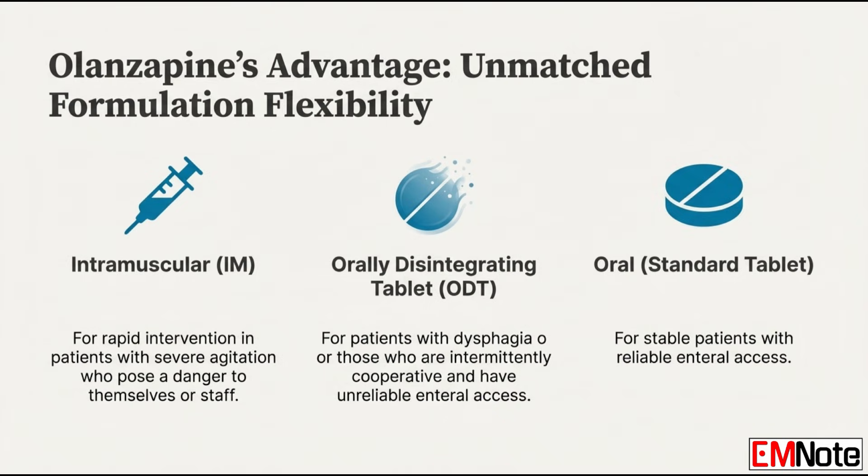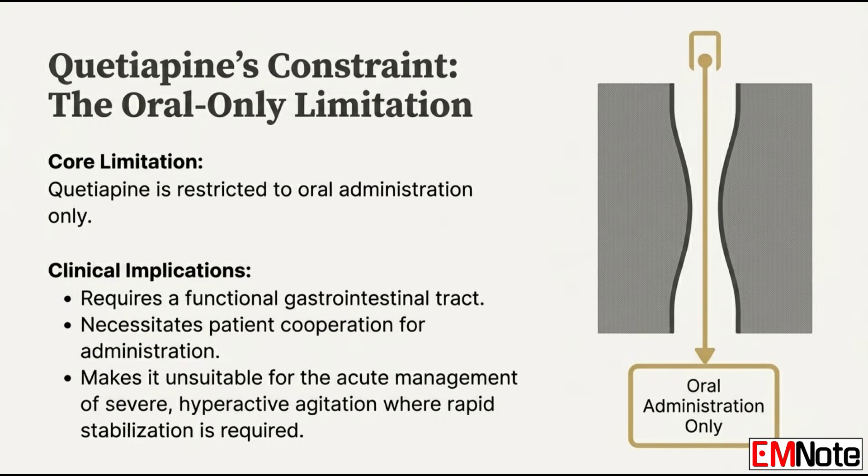The orally disintegrating tablets are crucial for patients with dysphagia or patients who are only cooperating some of the time. If they're pocketing or spitting out a standard pill, the orally disintegrating tablet ensures reliable absorption and minimizes missed doses. In complete contrast, quetiapine is strictly oral administration only — there's no effective or approved intramuscular formulation. That means you need a cooperative patient and a functional gastrointestinal tract. If your patient is severely agitated and refusing everything by mouth, quetiapine is off the table for acute stabilization. That restriction makes it unsuitable for managing that acute, severe, hyperactive state.